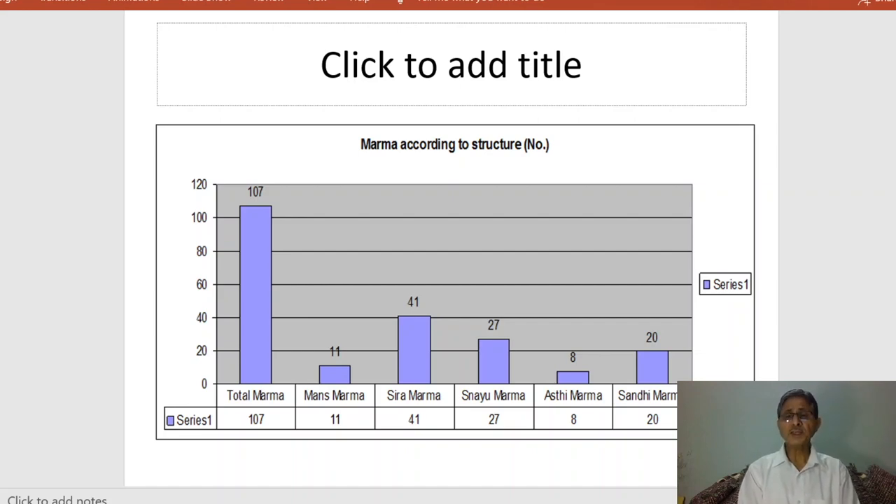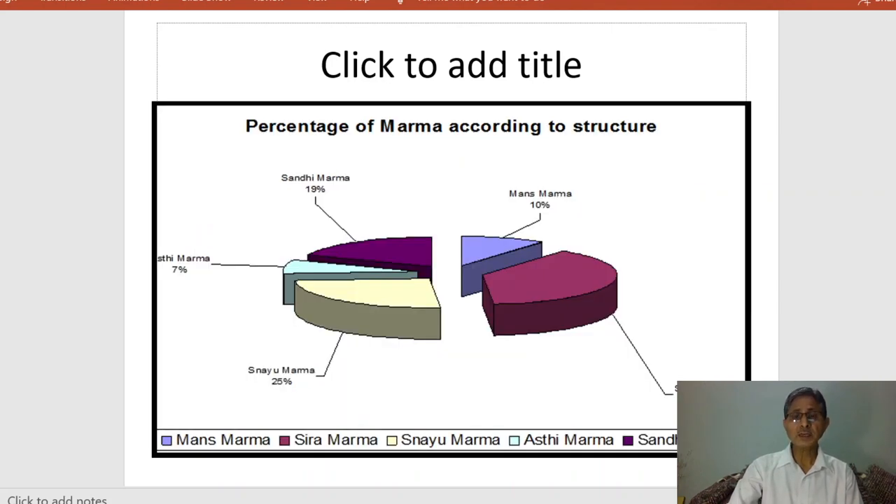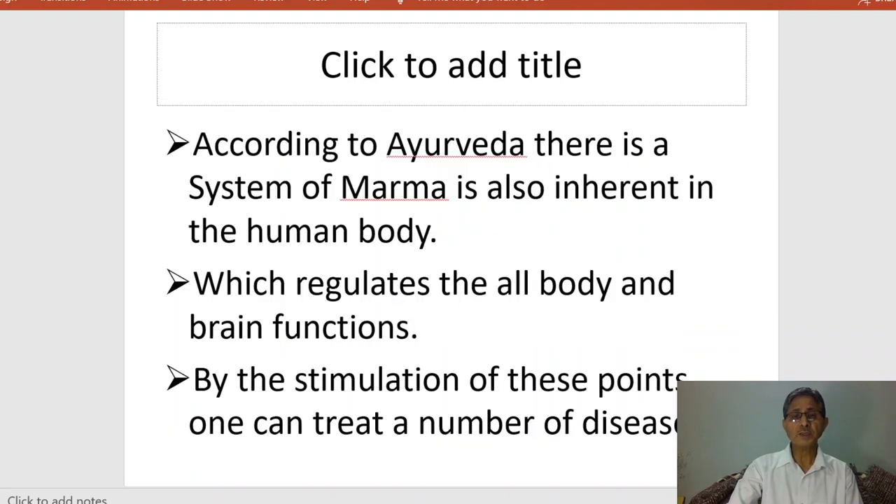The 41 sira marmas are very effective, very important, and very fatal. We must consider the structural aspect of these marma points because whenever giving marma therapy, we have to consider the constituent part of the marma point. Every marma point consists of a different type, so we must consider this classification during marma therapy or marma stimulation. According to Ayurveda, the system of marma is inherent in the human body, regulating all body and brain functions, and by stimulating these points one can treat a number of diseases.